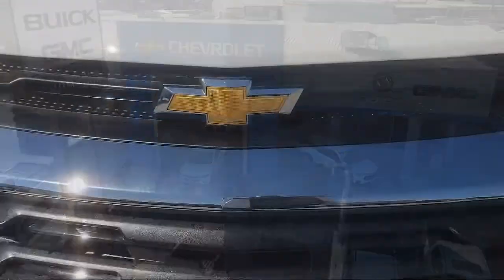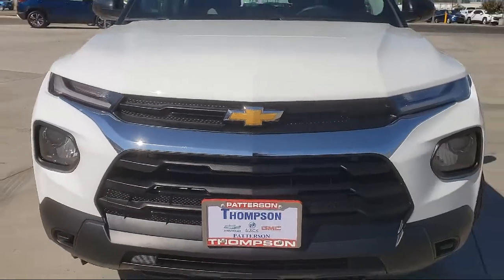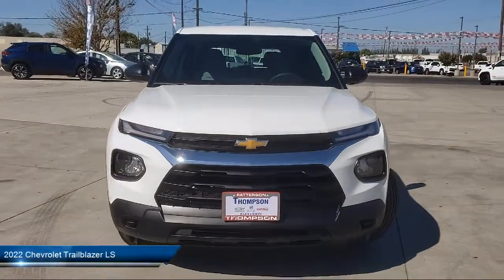Welcome to Thompson Chevrolet. Here's a look at one of our new Chevys from our great selection of cars, trucks, and SUVs.